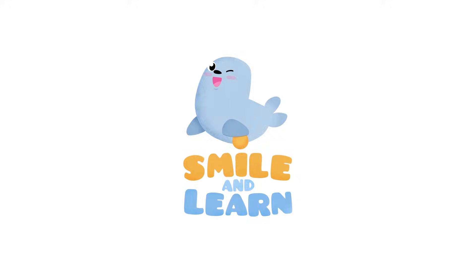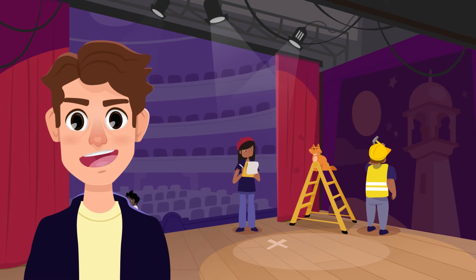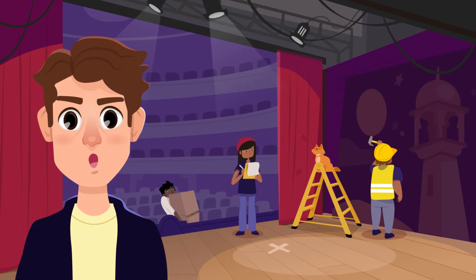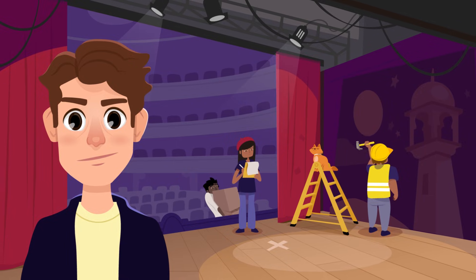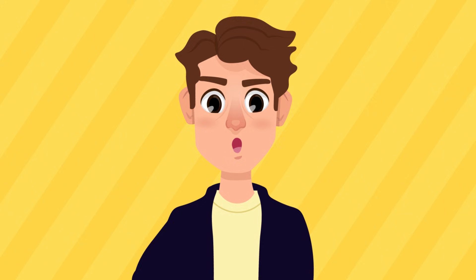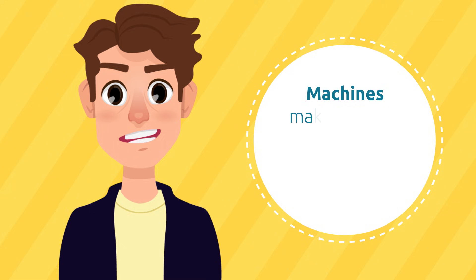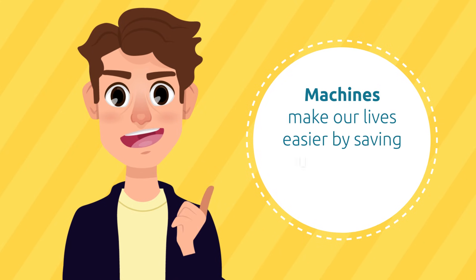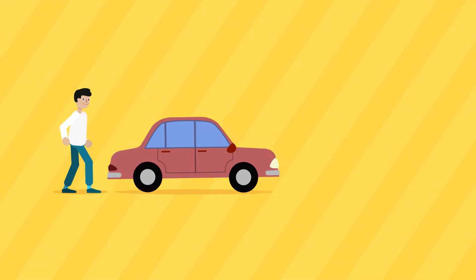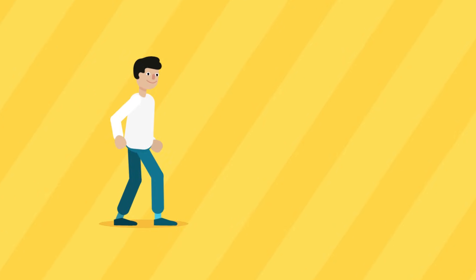Hi guys, my name is Adrian and I am the director of this play. Today is a big day because we have a show in less than two hours. We still have some tasks to complete, and because we are in a hurry we can use machines to help us. Machines make our lives easier by saving us time and energy. For example, a car helps us reach different places a lot faster than walking — that's why a car is a machine.